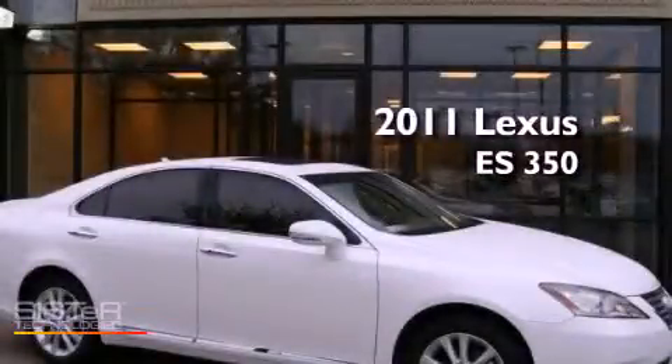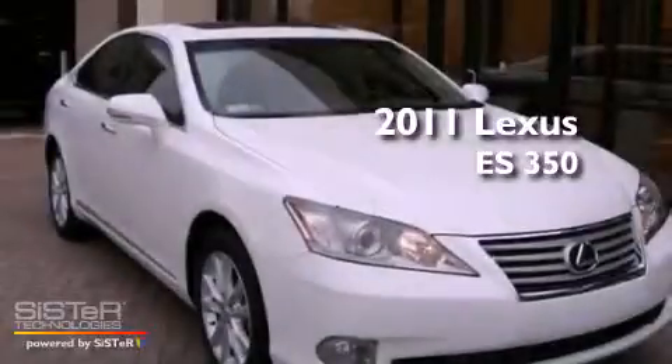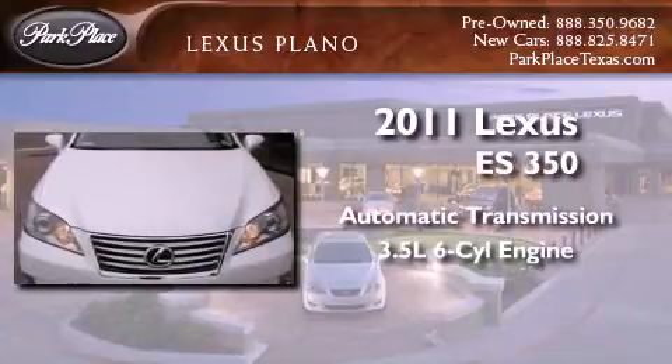This is a certified pre-owned 2011 Lexus ES350. This four-door sedan has an automatic transmission and a 3.5-liter V6.